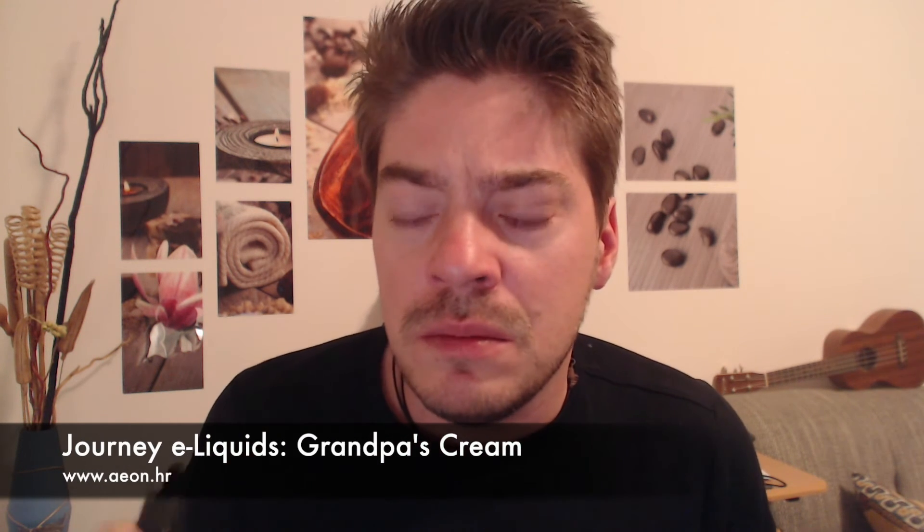Next up we have Grandpa's Cream. Grandpa's Cream is supposed to be a rich tobacco flavor with caramel and vanilla — sounds pretty similar to the caramel cream one, but without coconut. On the smell test, this is more — it's definitely rich tobacco; I don't get anything else besides that. Pretty nice. Let's give it a try.